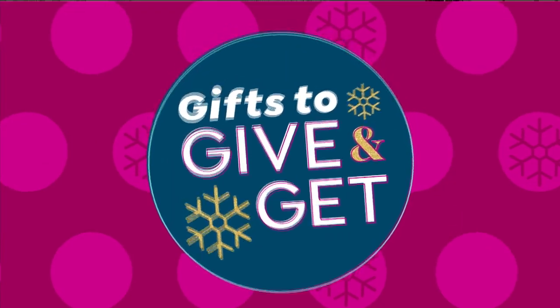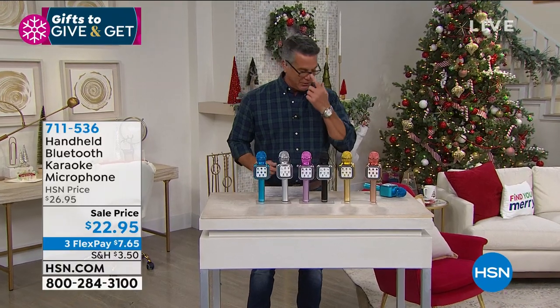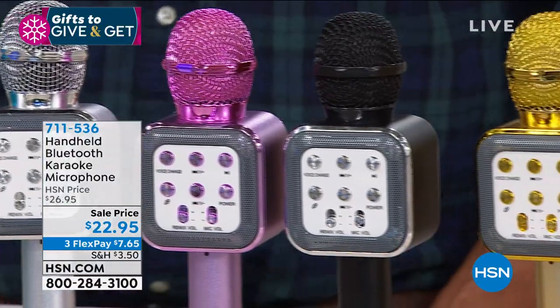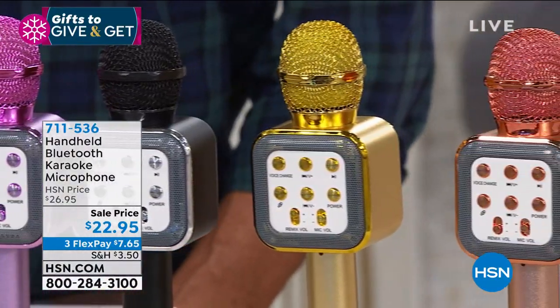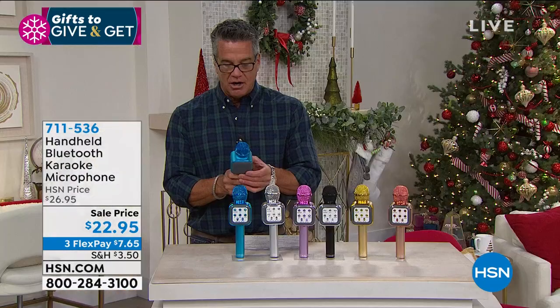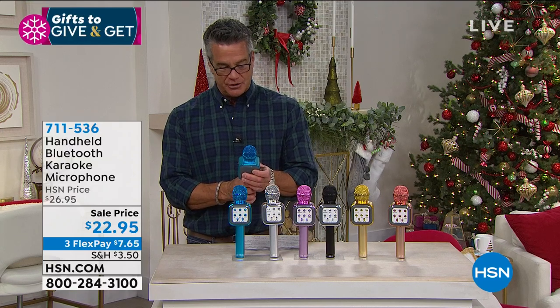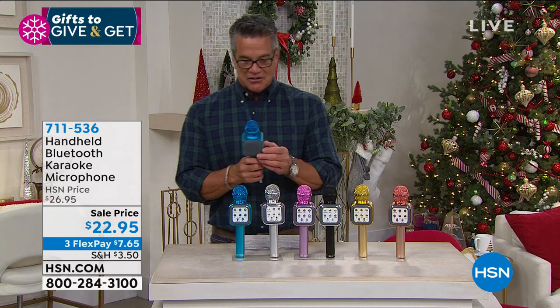Now let's have some fun — our handheld Bluetooth karaoke microphone. Every child that's born has ambitions of one day becoming a famous star, and if not, at least you find out early how much fun they can have with one of these. It's $22.95. You don't have to plug it into an amplifier — it has a built-in speaker right in the handle, and a rechargeable lithium-ion battery. Super cool colors.